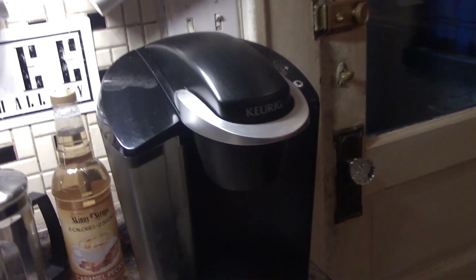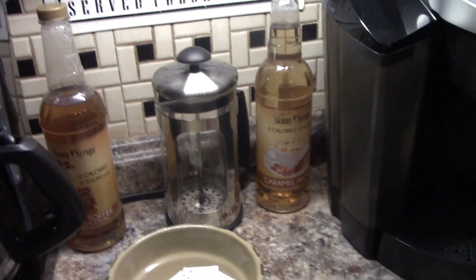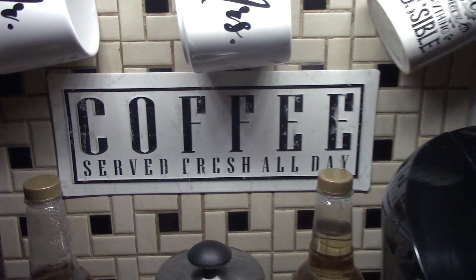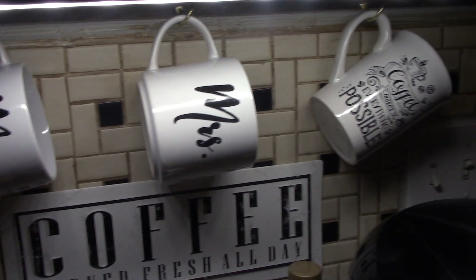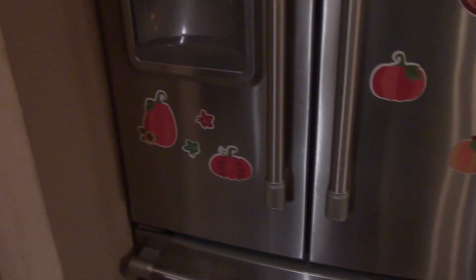Here's our coffee area. We take our coffee very seriously here. You want quick coffee? We got quick coffee. Slow coffee? We got slow coffee. French press? We got a French press. Percolator? We got a percolator too. We've got whole beans, ground beans, flavored beans — because coffee is served fresh all day. Above that, we've got our matching mugs that kind of match that sign, and that was purely accidental but I thought it was cute. Over here on the refrigerator, some fall magnets I bought at the Dollar Tree a few years ago — I get them out every year.